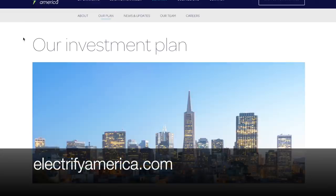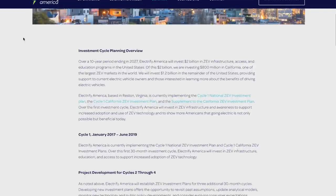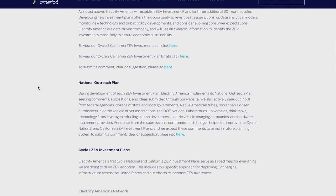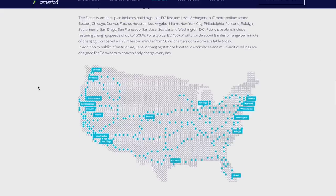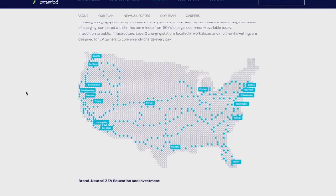It's worth mentioning an organization called Electrify America — I'll post their website below this video. They have an investment cycle planning overview: over a 10-year period ending in 2027, they will invest $2 billion in zero-emission vehicle infrastructure. Part of their plan is that between charging stations it will only be about a 70-mile gap at most, with 4 to 10 chargers per station with power levels up to 350 kilowatts, and a plan to go coast to coast without any problems. However, looking at their map, the north-central United States once again appears to be ignored in this plan — but overall, things are definitely looking better for the charging network outside of Tesla.